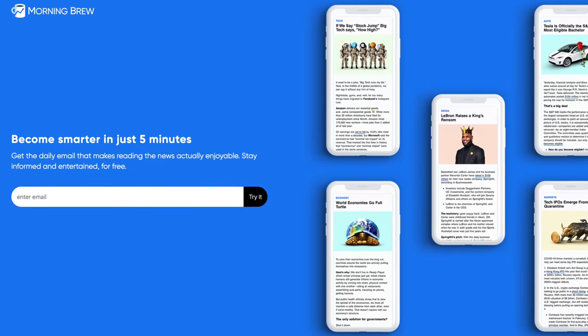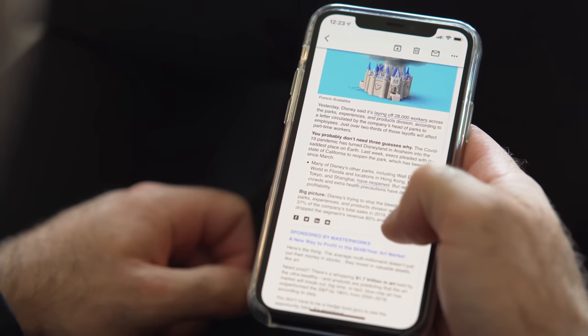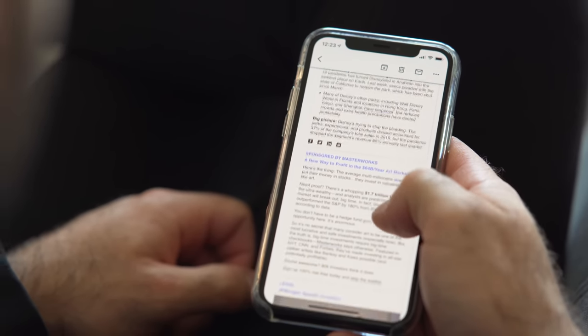All right guys, before we start the tour, I want to briefly talk about this week's video sponsor, Morning Brew. Before I became a Morning Brew subscriber, when I wake up, I would aimlessly browse through the internet and social media and look through all the business news. But recently, I've been introduced to Morning Brew and I love it. Morning Brew is a completely free daily newsletter from Monday to Saturday, delivered straight to your inbox and gets you up to speed on business news in just five minutes. It's relevant, informative, and bottom line, it's super convenient.